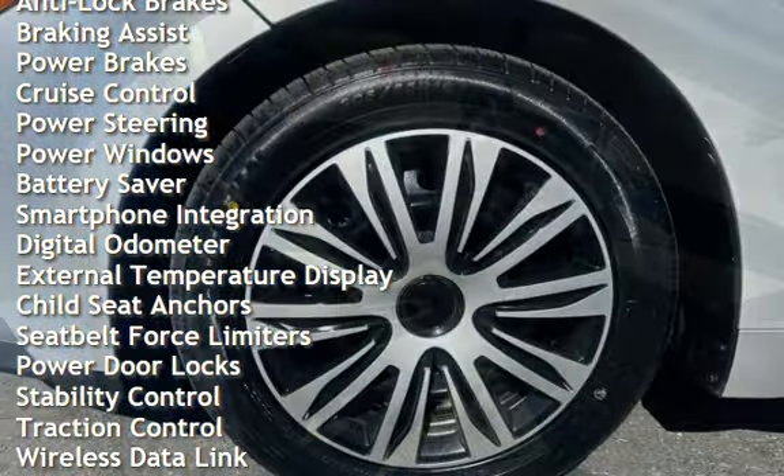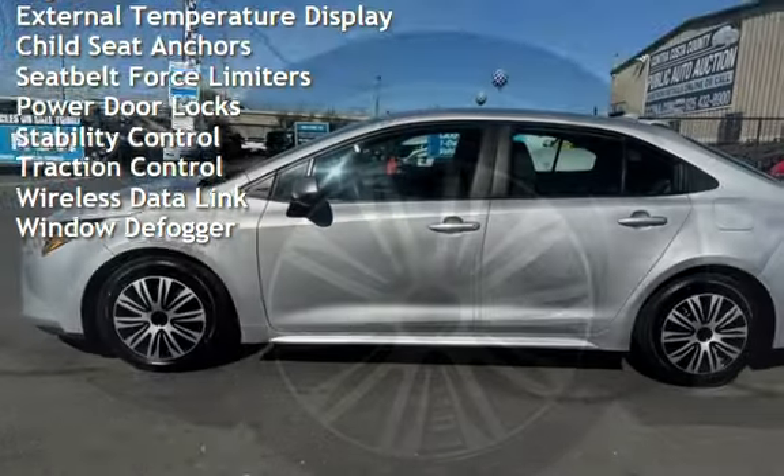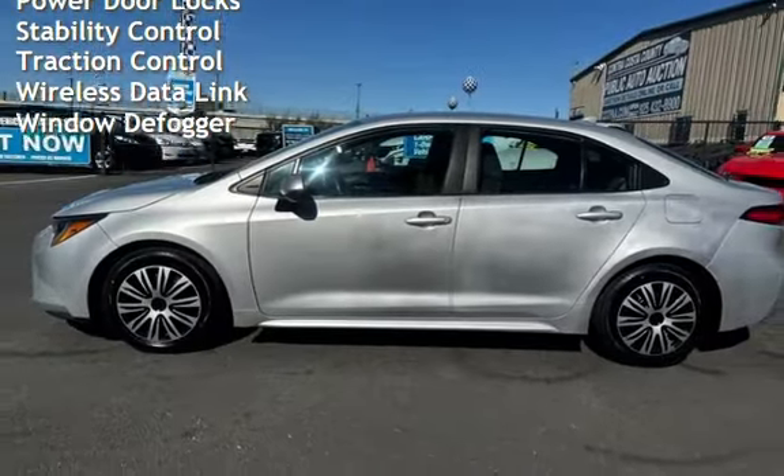Additional features include braking assist, power brakes, cruise control, power steering, power windows, battery saver, smartphone integration, and digital odometer.